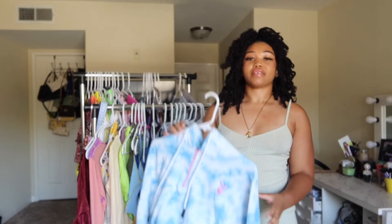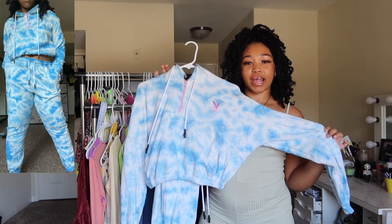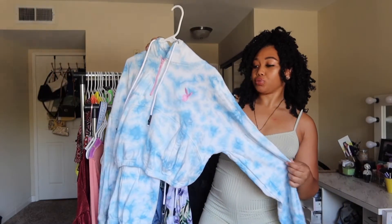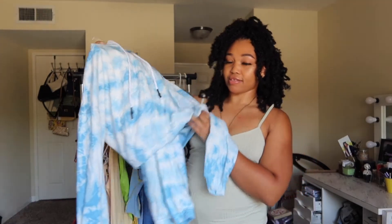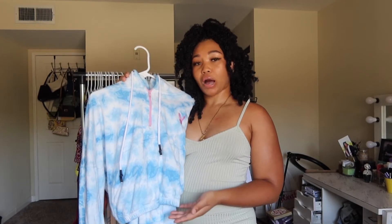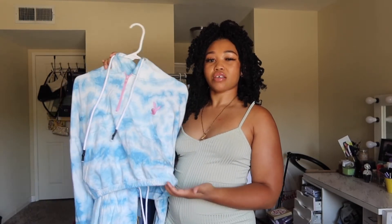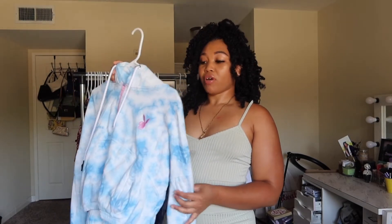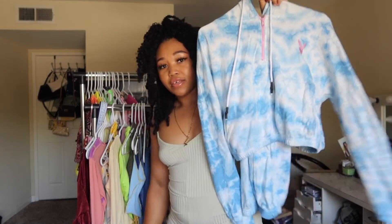The next item I want to show you guys is this tracksuit. It is a Playboy x Missguided collab tracksuit — it's a cropped hoodie with sweatpants to go with it. I was really into this pattern when it first dropped and thought it was cute, but I'm not into the whole cropped hoodie situation. If you guys want to see how this fit me, I do have a Missguided haul on my channel and I will link that in this video, but this is for sale.